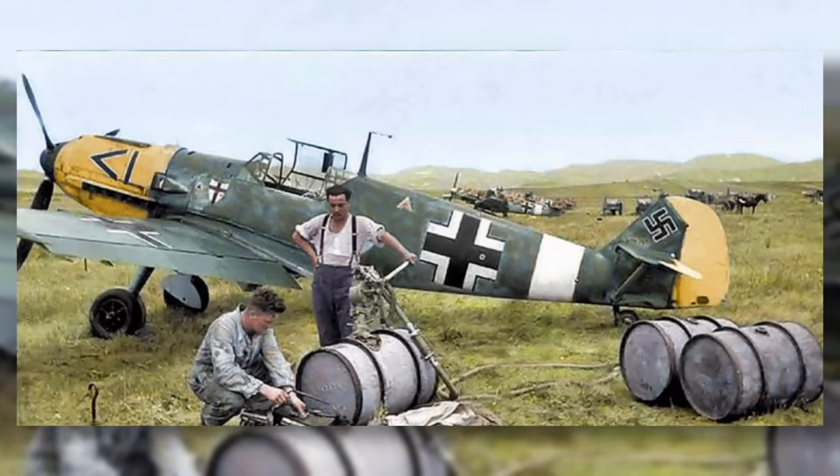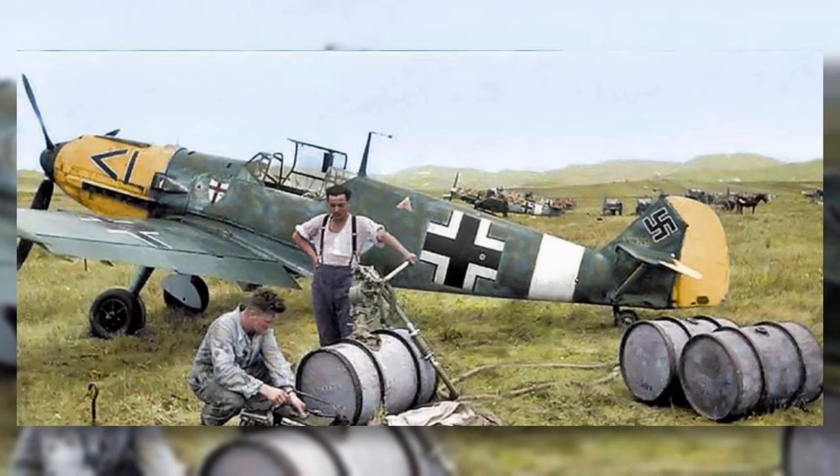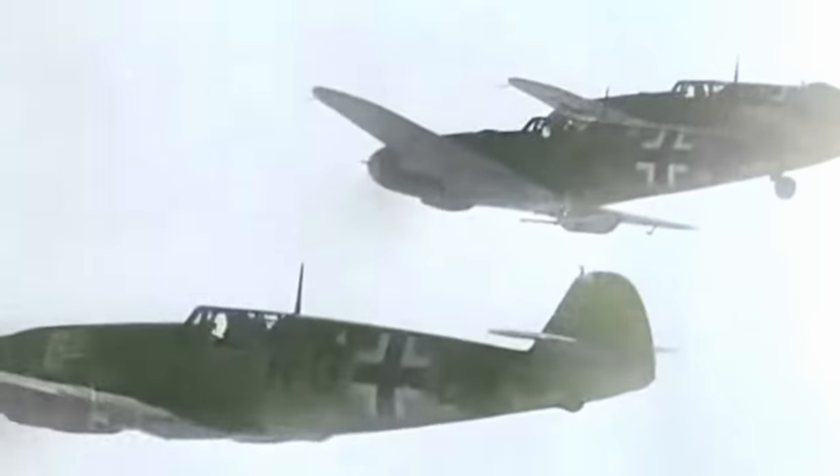Some units were quick to extend the areas of paint coverage to include the cowlings, or nose area of the plane, and the whole rudder itself. The main suggested reason for this added paint marking was to assist German pilots in instantly recognising their fellow aircraft, therefore lessening the risk of friendly fire.